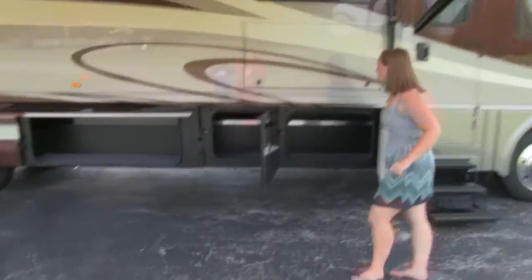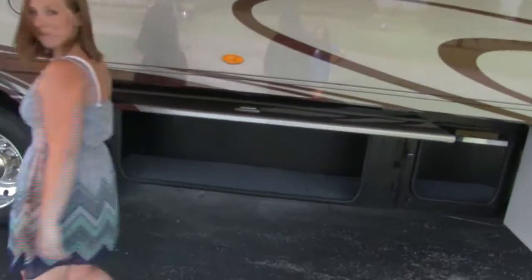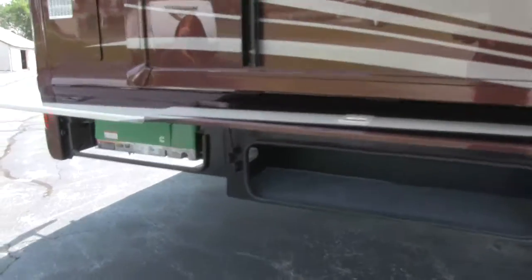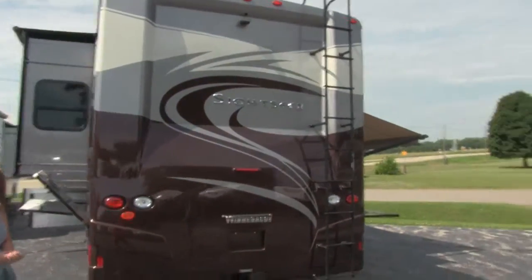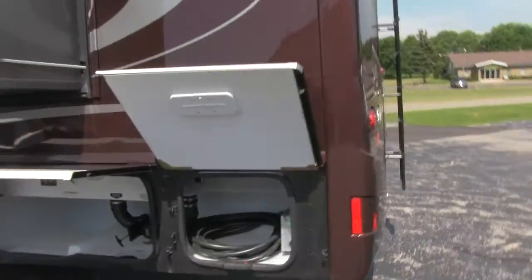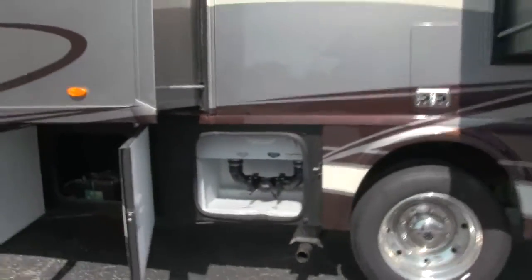Let's take a look at some of the storage. You've got lots of nice large compartments — this one is nice and long so you can bring long items. Here's your generator. As you come to the back you've got a nice ladder so you can access the roof as well as your trailer hitch. On the other side you've got two more slides and then your water hookups. Battery access and some more of that storage space.